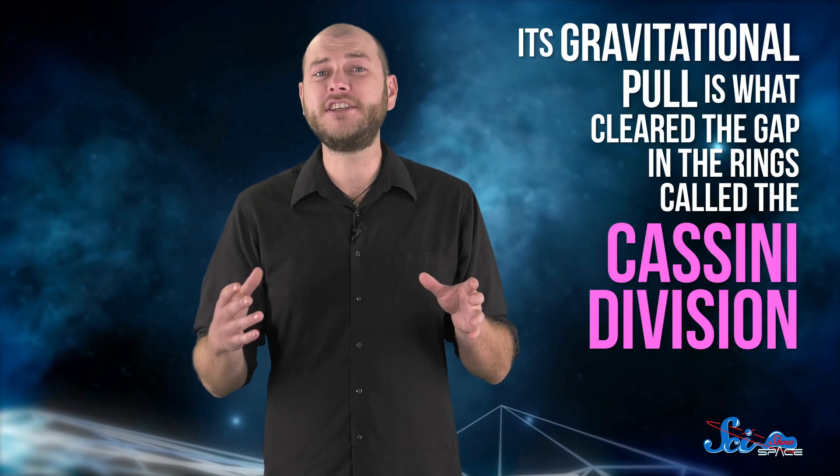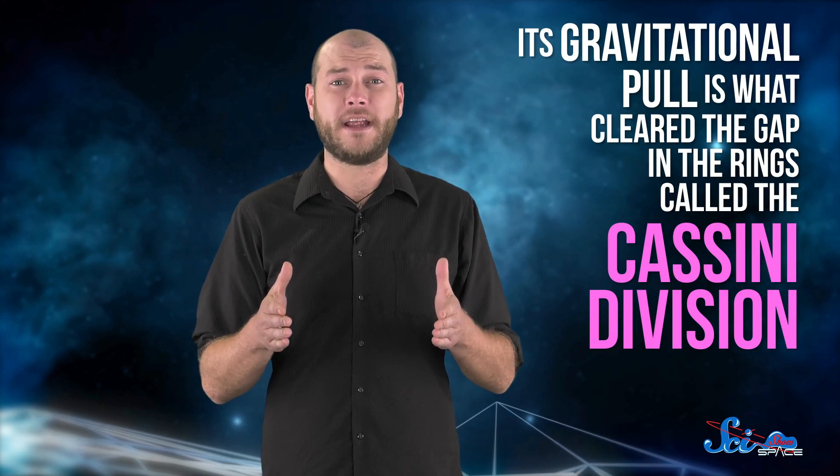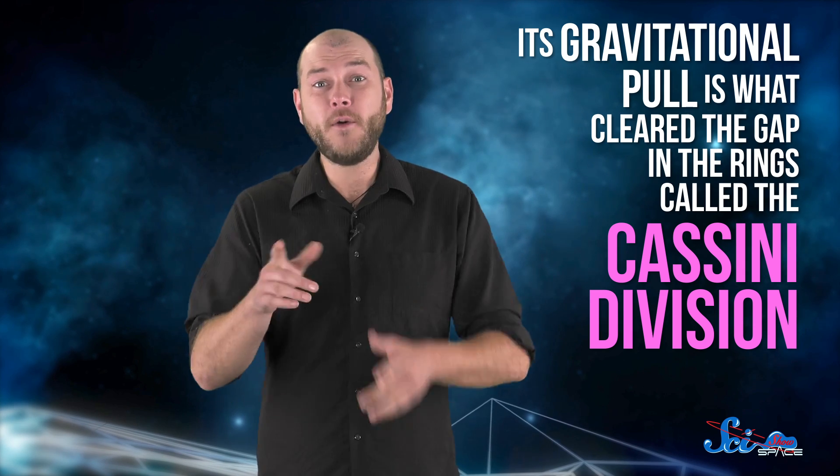It's no wonder Herschel Crater completely dominates such an otherwise tiny and unremarkable moon. Another thing that makes it different from the Death Star is that Mimas has never destroyed a planet. But it does have enough gravity to affect Saturn's ring system. Its gravitational pull is what cleared the gap in the rings called the Cassini Division — which is also the name of my new Technoband. So even though Darth Vader has never prowled the icy depths of Mimas, there's still some neat science just below the surface. Also on the surface, and 6 kilometers above it.